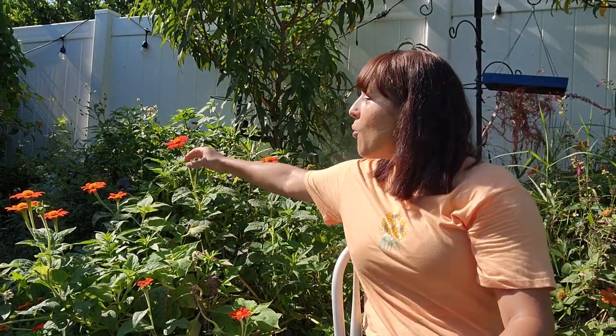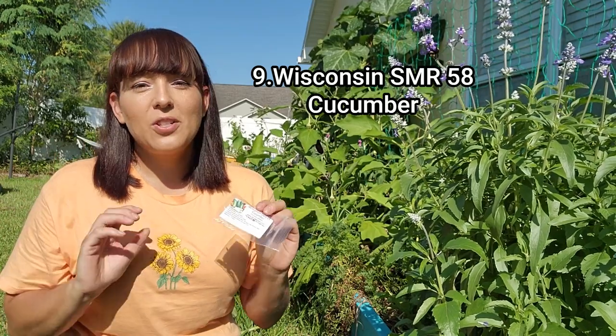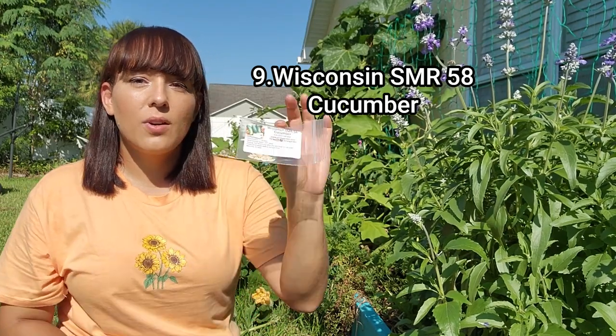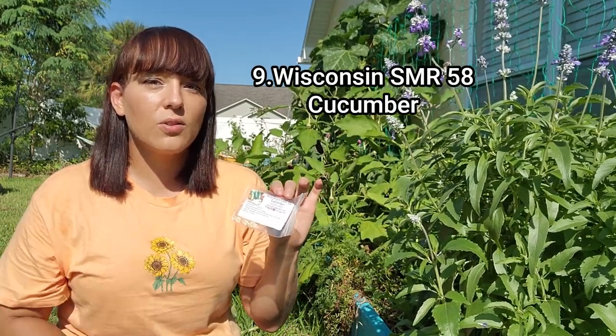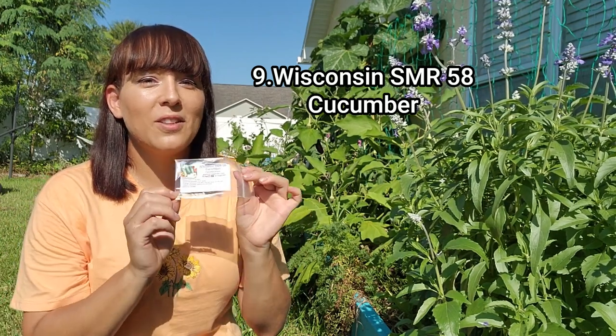If you've been following me, you know I always recommend growing Asian-type cultivars of cucumbers in a hot climate because they have higher disease resistance and still produce in high heat. But I also like to make pickles, so during fall I transition to pickling cucumbers. A really great cultivar for that is the Wisconsin SMR 58 — the SMR stands for scab and mosaic virus resistance, so it's a good cultivar especially if you're in the south. It's also very productive, so I'm growing tons of plants to make a lot of pickles.